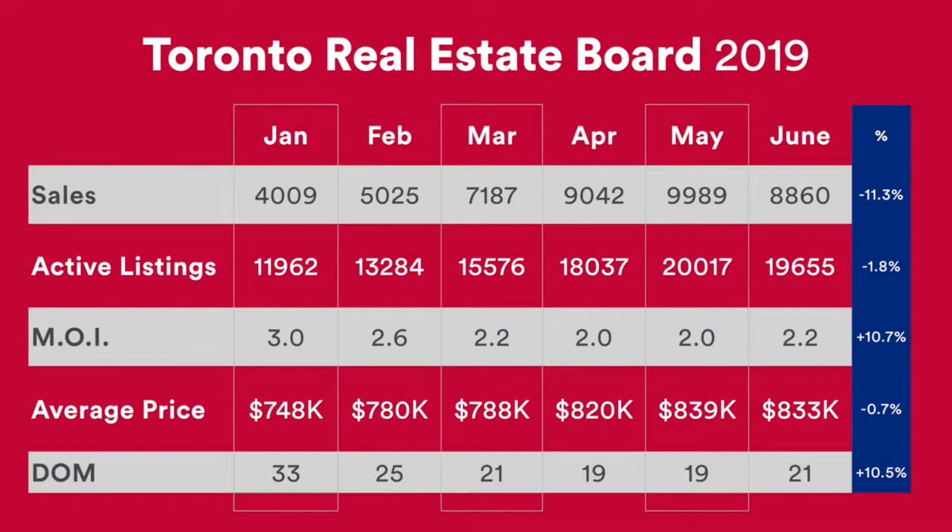The average price, you can see it hasn't increased too dramatically over the past few months, but it's a healthy increase. In January it was at $748,000 and in June it was $833,000. The days on market has been very similar over the past few months — 33 days on market in January and now recently at 21 days on market. So all the signs of a very healthy market and a great market for sellers.